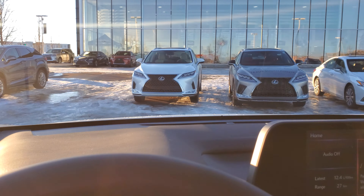Garage door opener is just up above, and Apple CarPlay, Android Auto, and the remote starter app are all built in too.